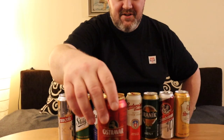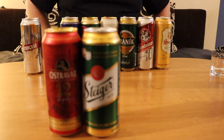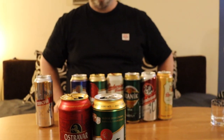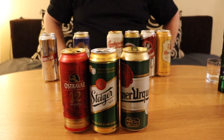Number one is definitely going to be Ostravar 12% — the beer of the city of Ostrava. Number two for me was a big surprise, and it's Steger — a nice Slovak beer that I never, ever considered drinking before because I always thought it was German, until my friend Vlado told me it's not German, it's Slovak. And I hate to say it, but number three is Pilsner Urquell, the expensive guy that you all know and love.